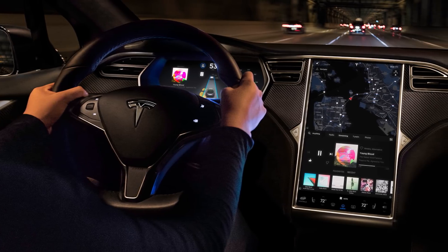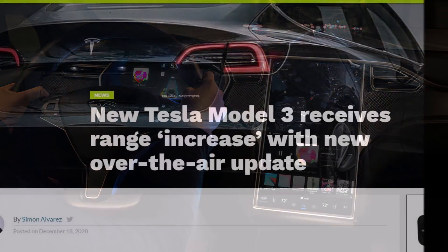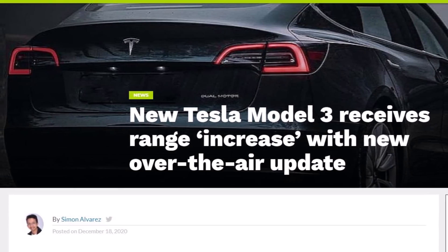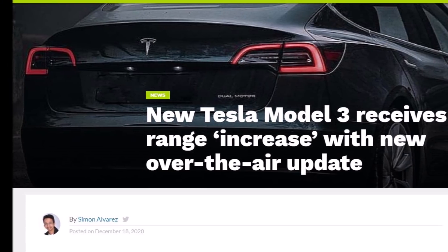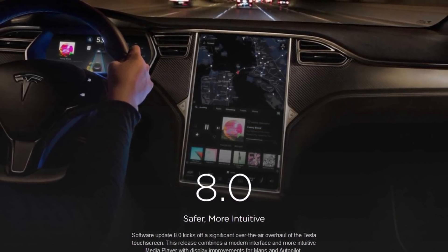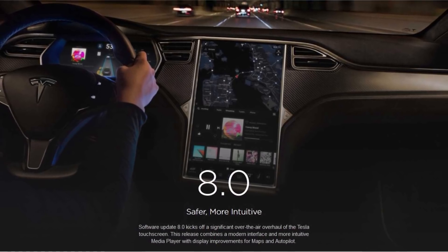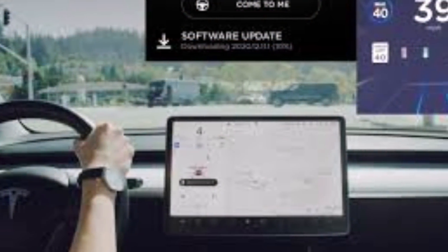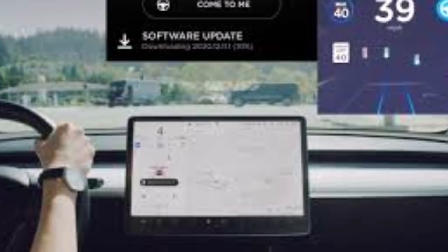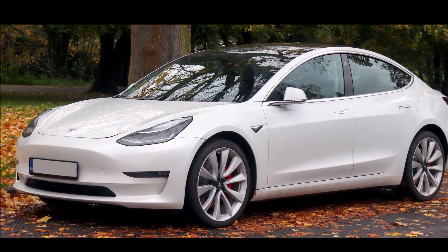He says the 2020.48.12.1 over-the-air update brings a range increase for 2021 Model 3 LR All-Wheel Drive. According to his registration papers, he has the 77 kilowatt-hour version. Interestingly, the new Tesla Model 3 owner informed Drive Tesla Canada that the 551 kilometer range displayed was actually lower than it should be, partly due to the battery being cold. A scan from a third-party diagnostics app showed that the Model 3's actual range was 555 kilometers.